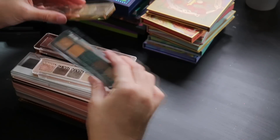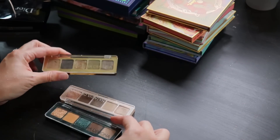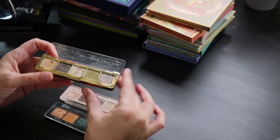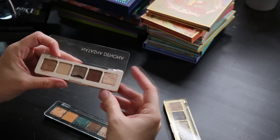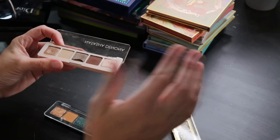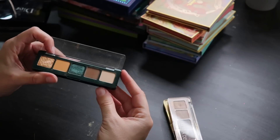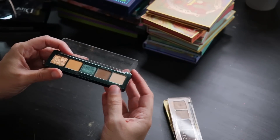Moving on to Natasha Denona — I have a few of her minis. The three five-pan minis I kept are Mini Gold, which is gorgeous and immediately attracted me with its olive shade; Mini Glam, which is sad to see a chunk missing from, but it's so easy and thoughtless to use; and Mini Metropolis, which I filmed with but never finished the review because November was not my month.